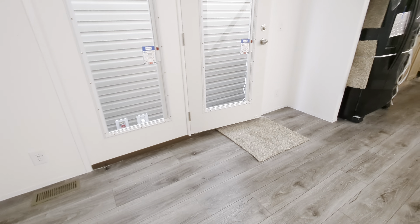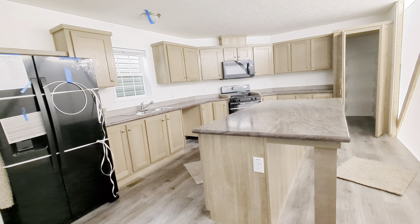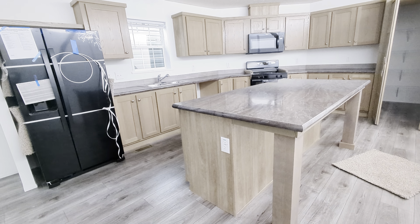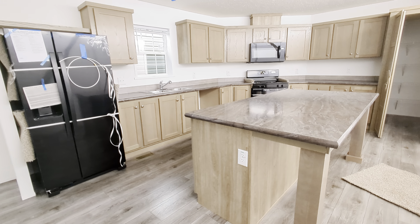This home is called the Wren — three bedroom, two bath, about 1,600 square feet. I am in a home that is not put together yet, so we still have the plastic on the sides, and I'm showing you the kitchen half because there's something really cool in here.